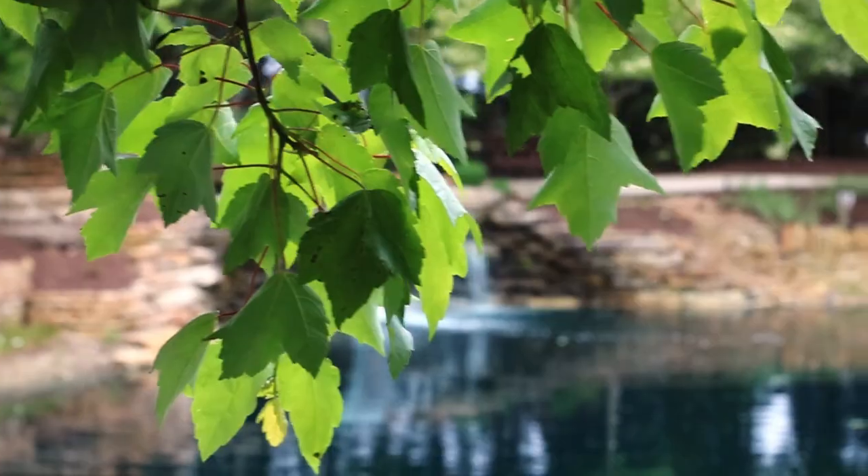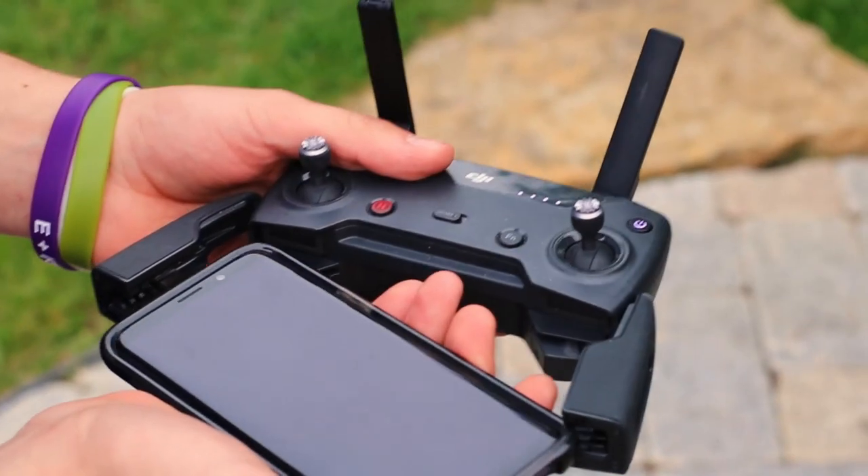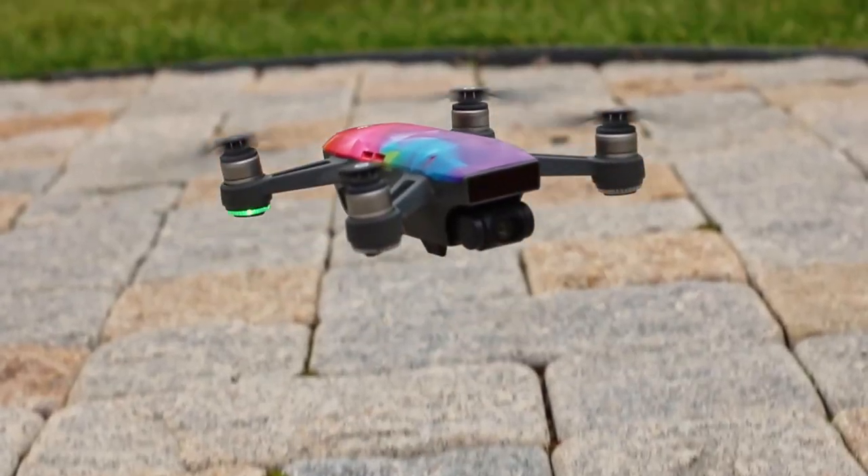This is good news for me because if you follow my channel, you know I'm a huge fan of the DJI Spark. I've flown it many times and I have plenty of videos on my channel about this drone. However, this video isn't about the first DJI Spark — this one is all about the second one.